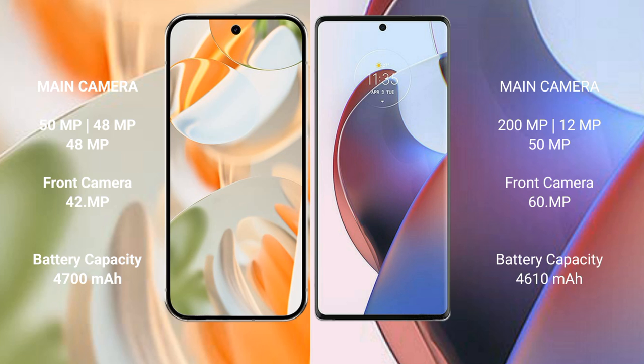The Google Pixel 9 Pro has a 4700mAh battery with 27W fast charging support. The Motorola Edge 30 Ultra has a 4610mAh battery with 125W fast charging support.